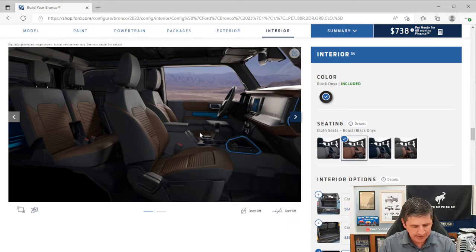Cloth bucket seats with front row heated seats — driver and front passenger — are included as part of the mid package. Six-way manual adjustment is standard for both front seats: a lever underneath slides the seat forward and back, another lever adjusts height up and down, and a third lever controls the recline.